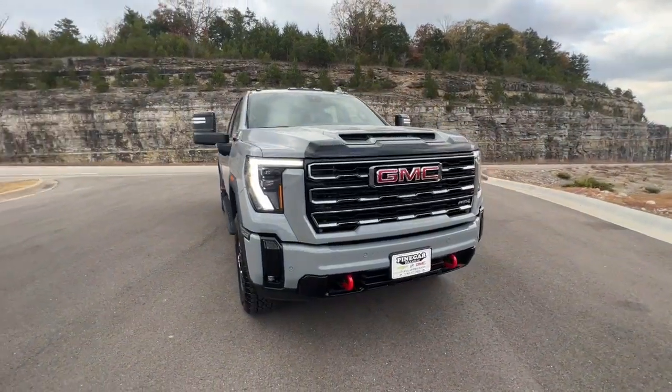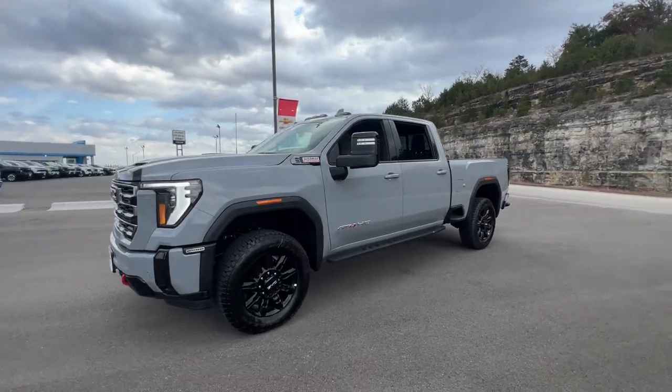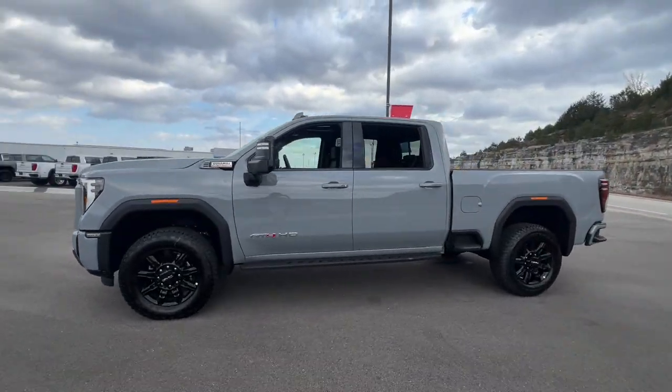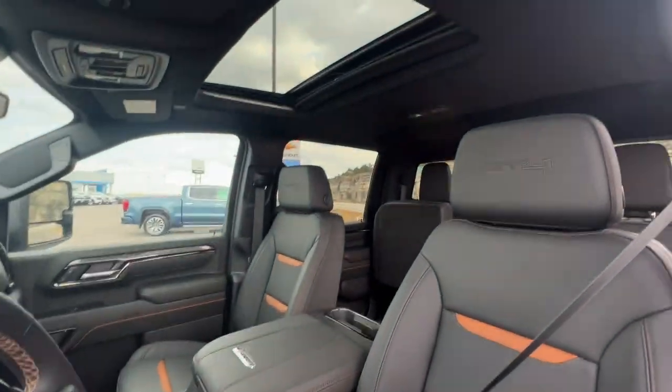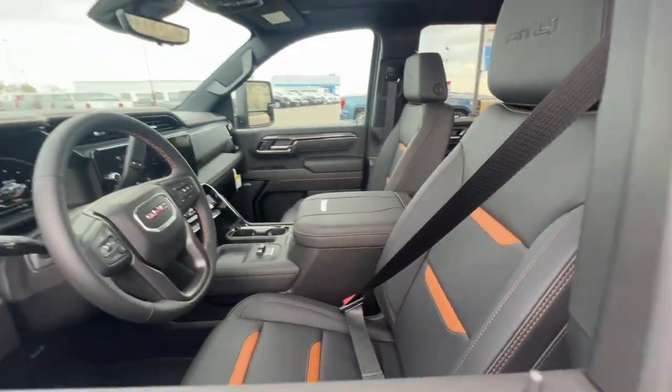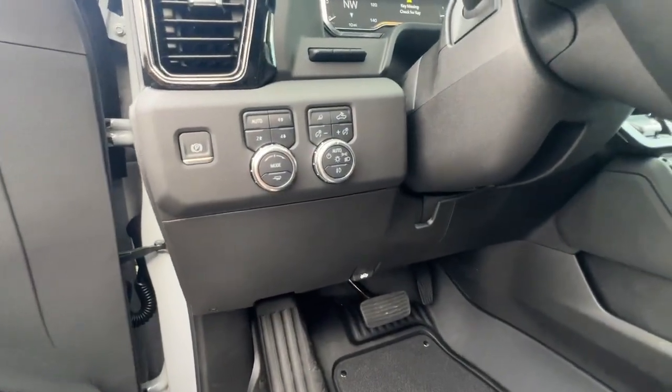Enjoy the view of this 2025 GMC Sierra HD. Tackle the toughest jobs with confidence in this brawny Sierra HD. From its heavy-duty capability to its refined ride and luxury cabin amenities, this impressive workhorse offers a unique blend of steely strength and modern comfort.